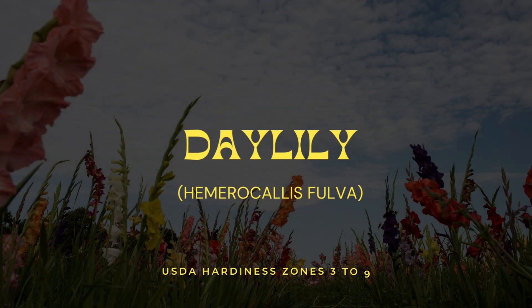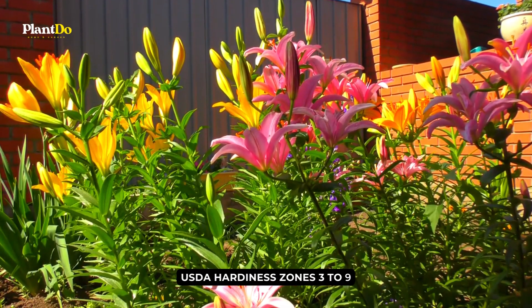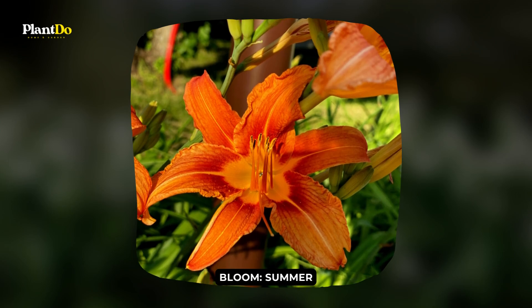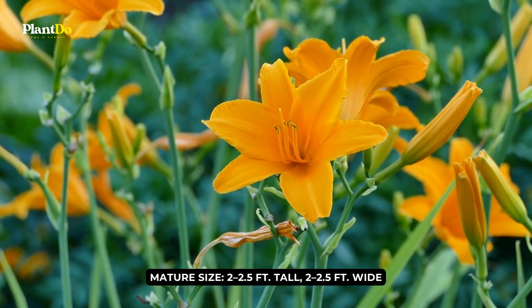Number 5: Daylily. Also known as the common daylily, daylily is a low-maintenance, easy-to-care-for hardy perennial with showy blooms. It sports curving strap-like foliage, similar to ornamental grasses, making it beautiful even when not in bloom.